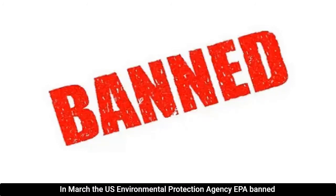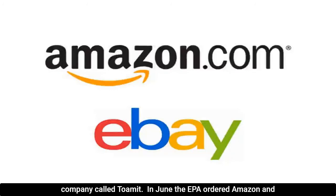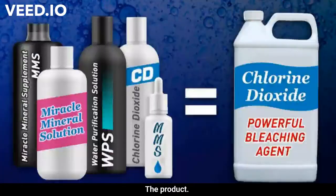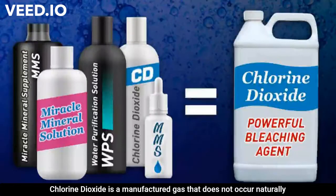In March, the U.S. Environmental Protection Agency (EPA) banned the sale of this product, which is manufactured by a Japanese company called Toamit. In June, the EPA ordered Amazon and eBay to stop selling it. Despite the bans, the necklaces are not hard to find — Facebook still hosts a group that advertises the product.